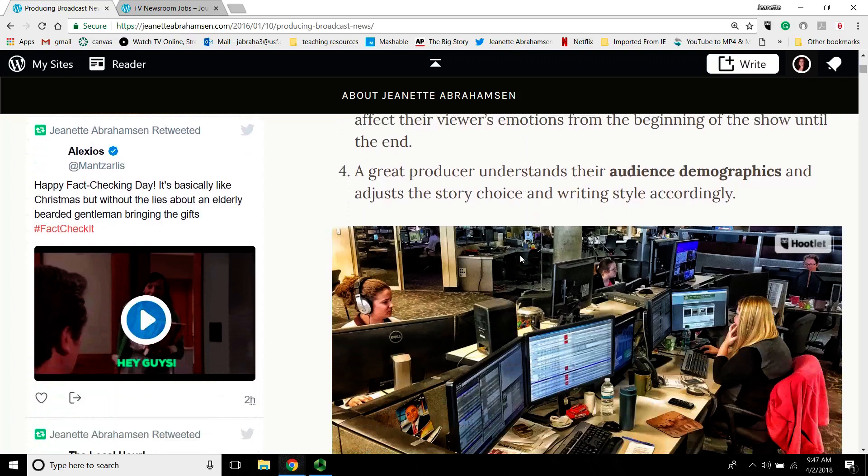A great producer understands their audience demographics and adjusts their story choice and writing style accordingly. For example, if I was producing a Sunday night show coming out of sports, my audience just finished watching sports, so I'm going to pay attention to stories they would care about. Versus if I'm producing a 4 PM show and my audience just finished watching Ellen, I'm going to pick very different topics and write differently. The stories I pick for my open are different because I'm trying to draw in my leading audience.